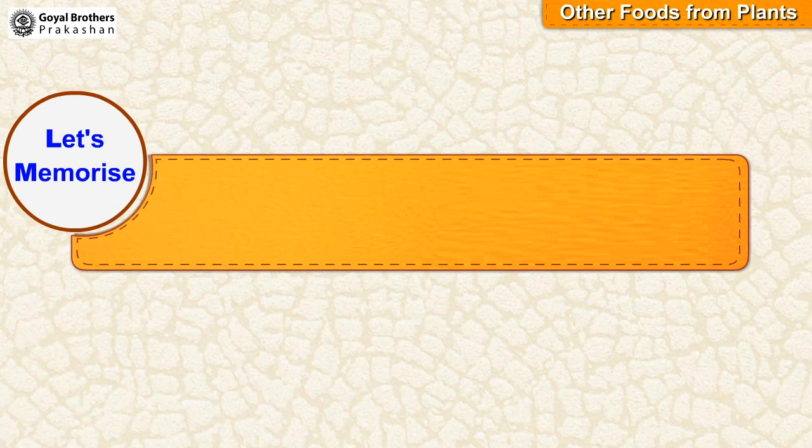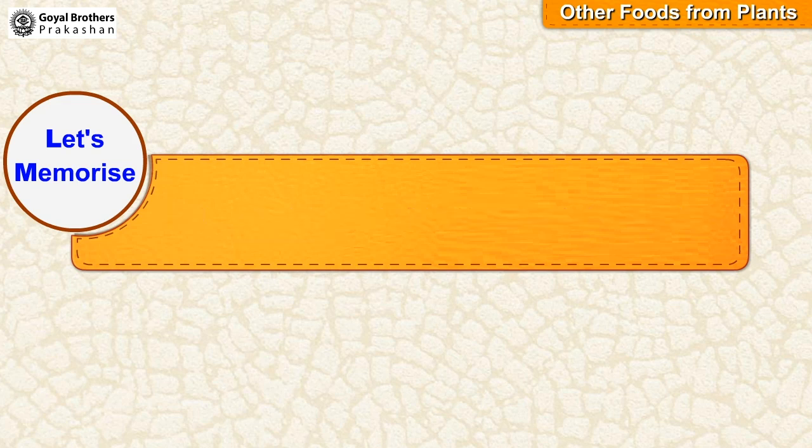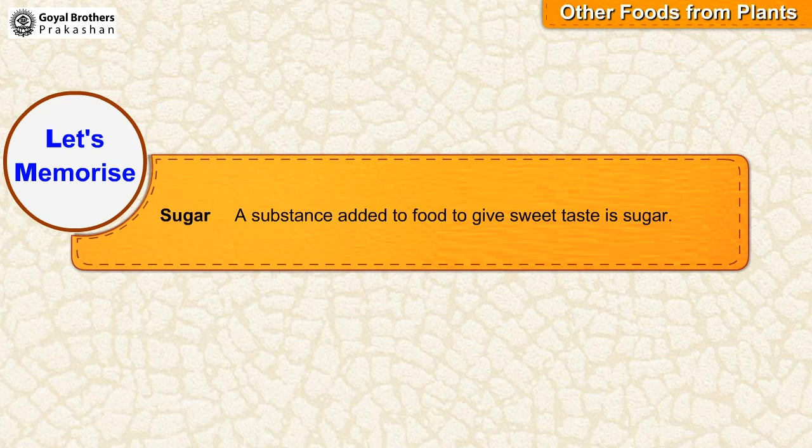Let's memorize. Food: Any substance which living things eat or drink to live and grow is called food. Sugar: A substance added to food to give sweet taste is sugar.